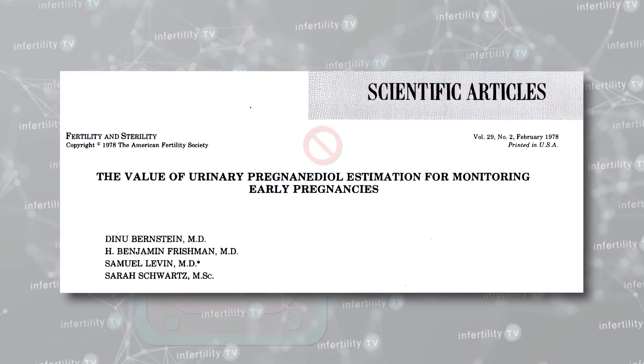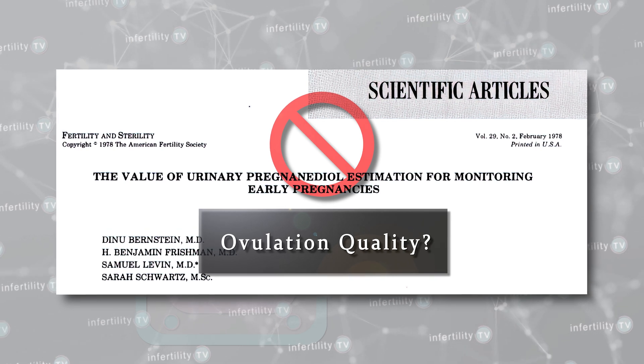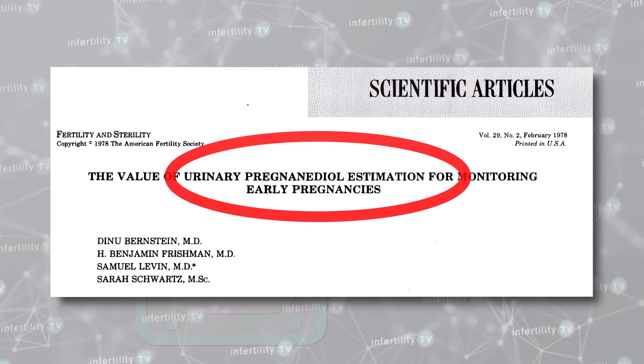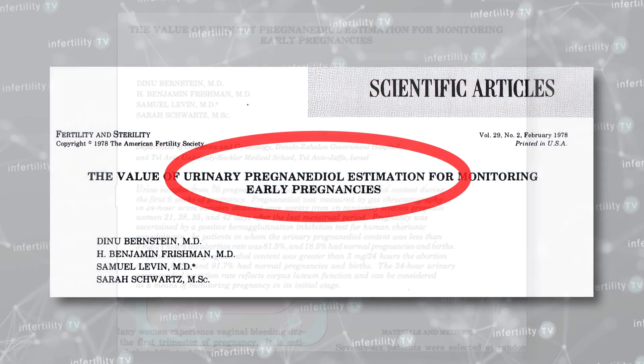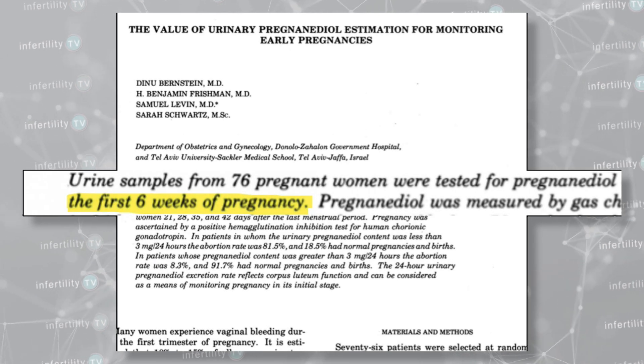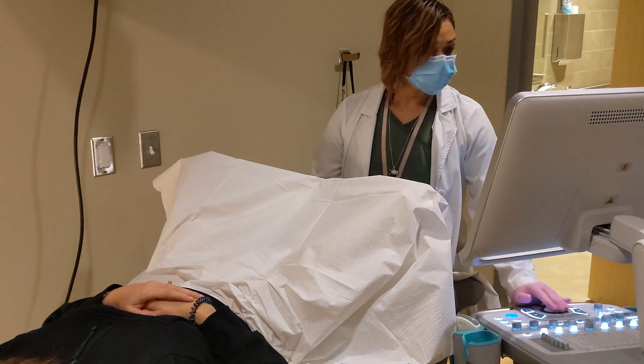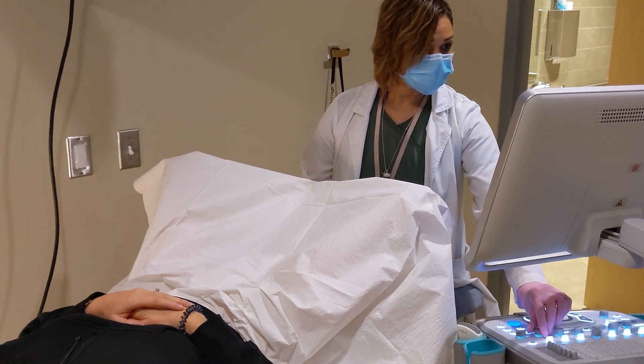I reviewed that study closely. It did not look at PDG levels during the implantation window, as they claimed, but rather it looked at PDG levels in people that were already pregnant. PDG was being used as a method to monitor pregnancies in the first trimester. That study was published a long time ago — 1978. Today we have much better ways to monitor pregnancies, for example with HCG blood tests and ultrasounds. That study had 76 pregnant people collect all their urine for 24 hours on four separate occasions, not just a one-time collection such as with this test.